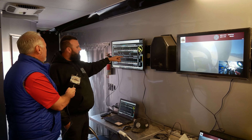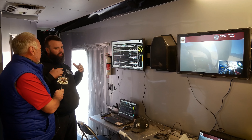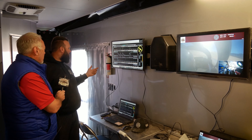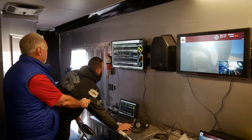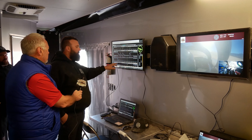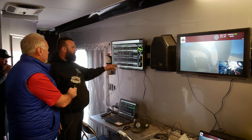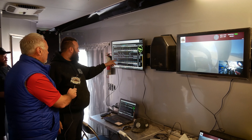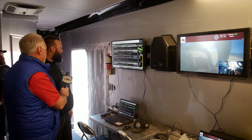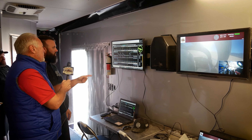Wheel slip is how fast the wheels are spinning versus the car speed. Right here that's 11 miles an hour. If we go up to here we're at 160 ground speed — that's GPS speed — and we're hitting 165 wheel speed. So that means you've got 4.1 percent wheel slip; the wheels are actually going faster than the ground speed.